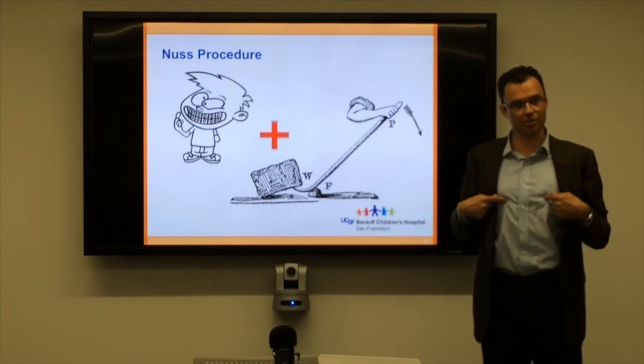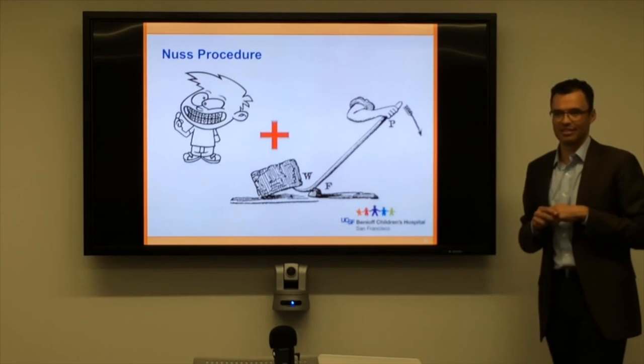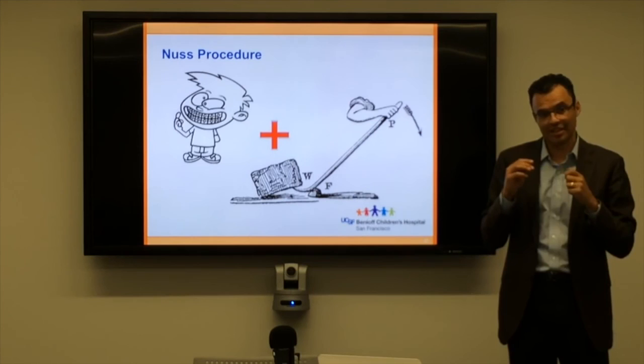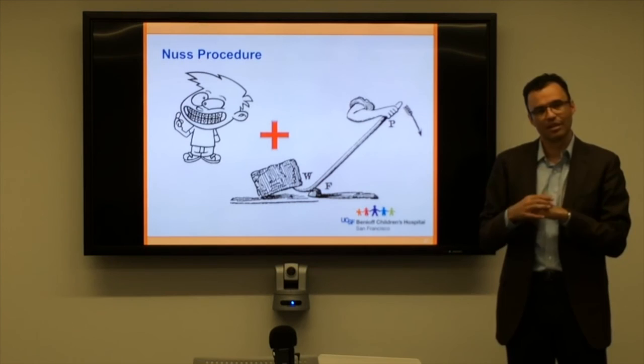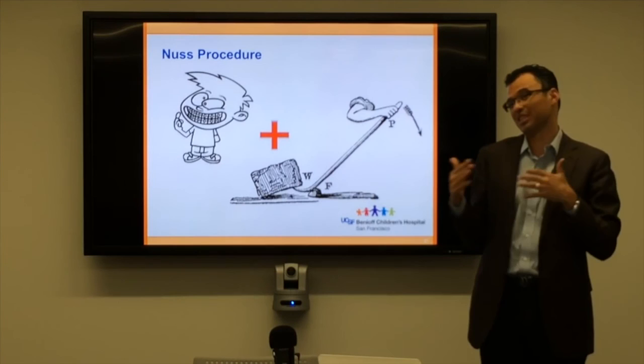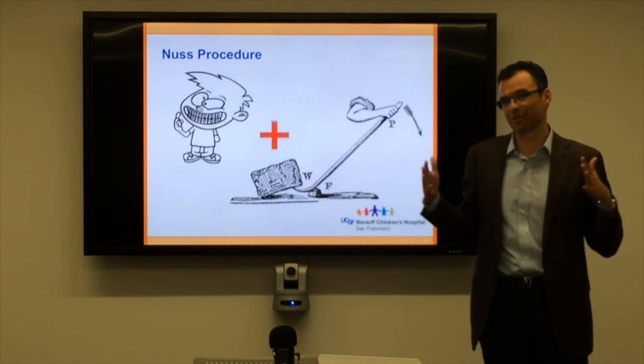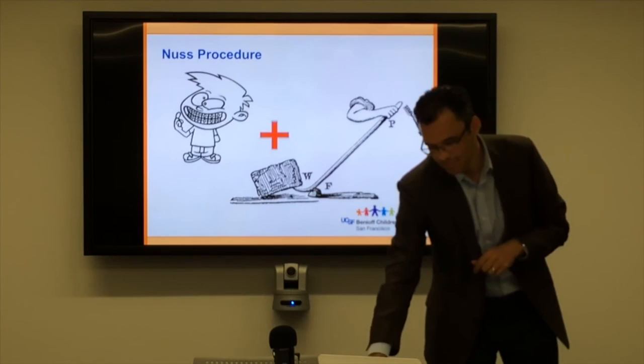Putting those ideas together: if you could slide a bar in behind the sternum and raise it, it would stay. But think of it like braces — when they tighten your braces just a little bit, your mouth is sore. Imagine if the orthodontist changed the shape of your mouth all in one day. The biggest downfall of this operation is that we change the shape of your chest all at once, and it hurts a lot. Even though the incisions are tiny — we use a little camera — it hurts a lot because we're changing the chest shape all at once.